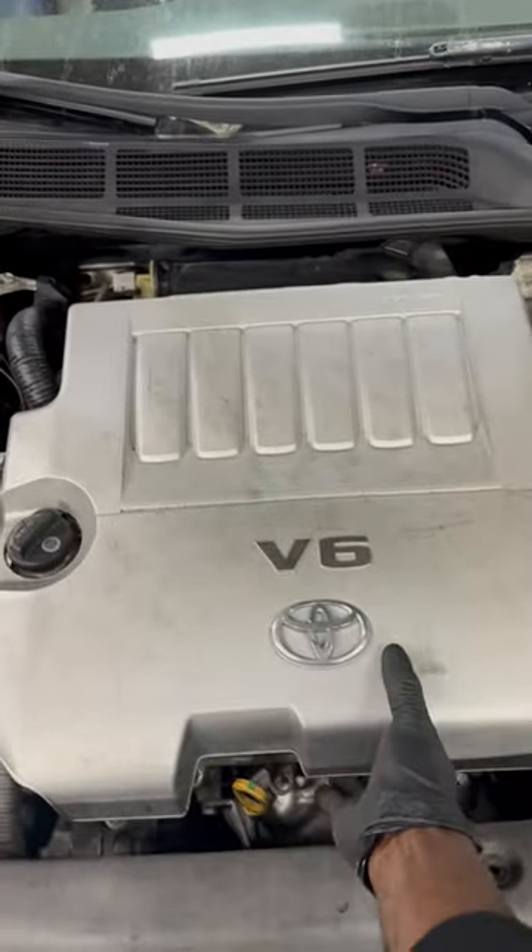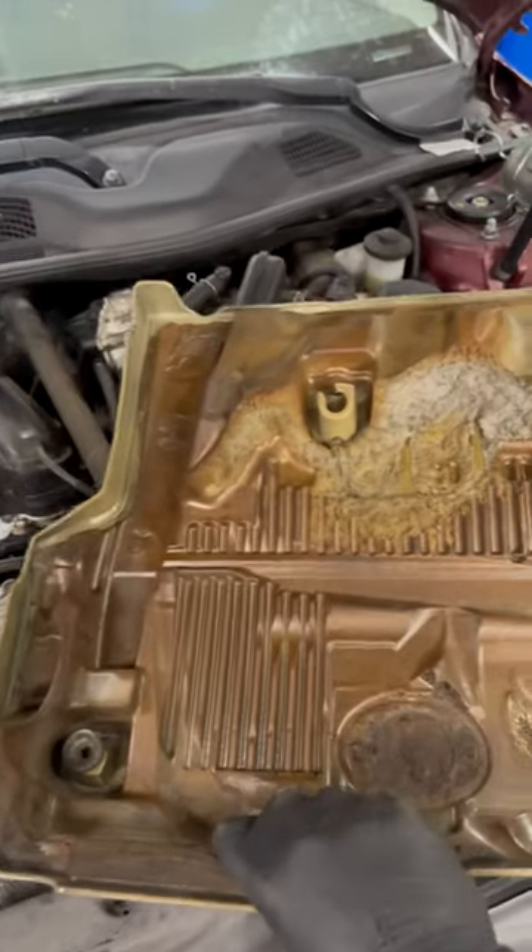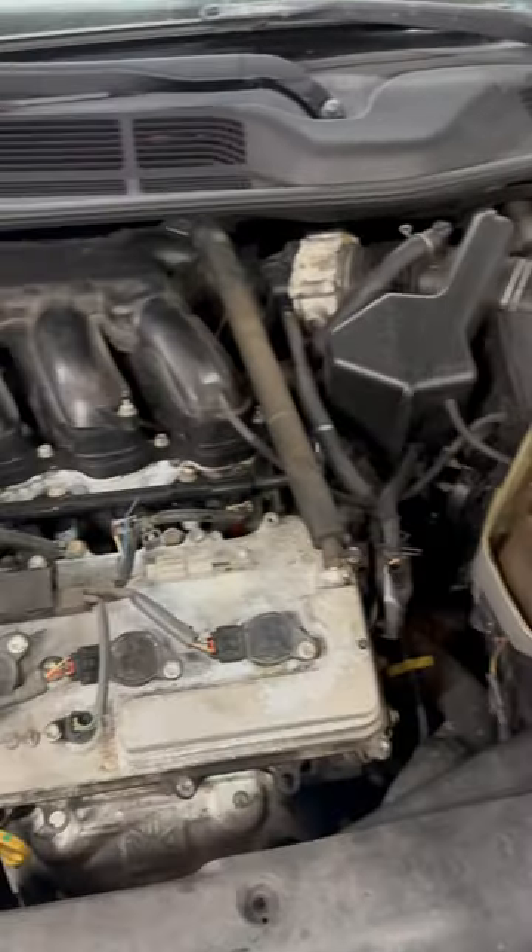Let's remove the engine cover. It smells like mice poop under the hood. Check this out — it looks like someone has been living here.